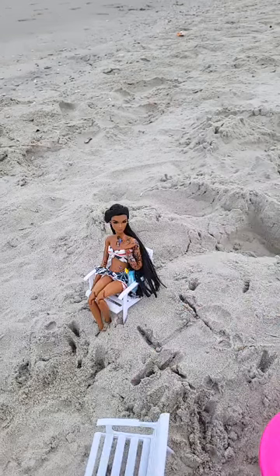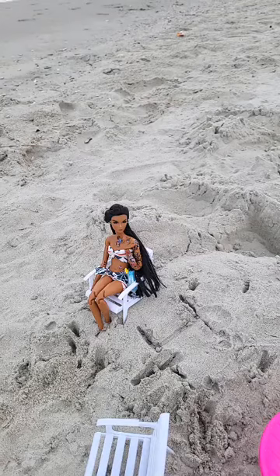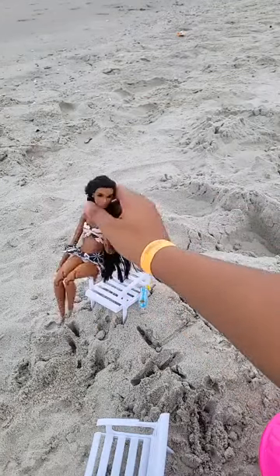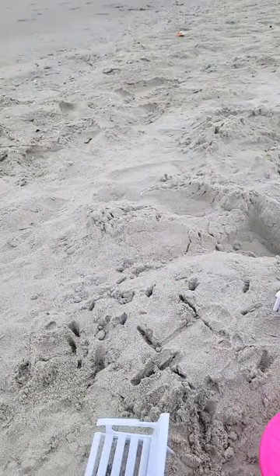We're just going to keep it moving because a lot of times I bring a bunch of dolls and I don't get shots of all of them, so I said this time I'm not going to let that happen. Alright, let's move on — we got pictures of her. Get to the beach, I want to go so bad!